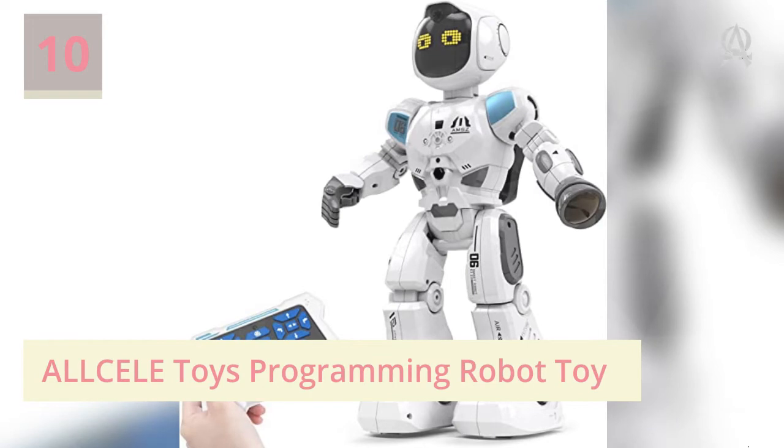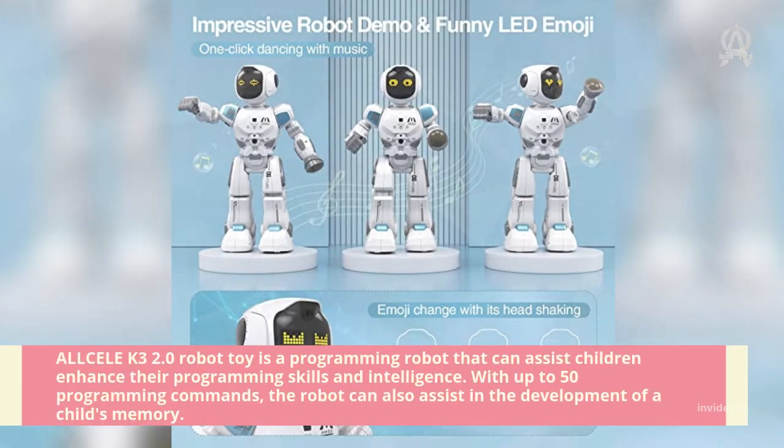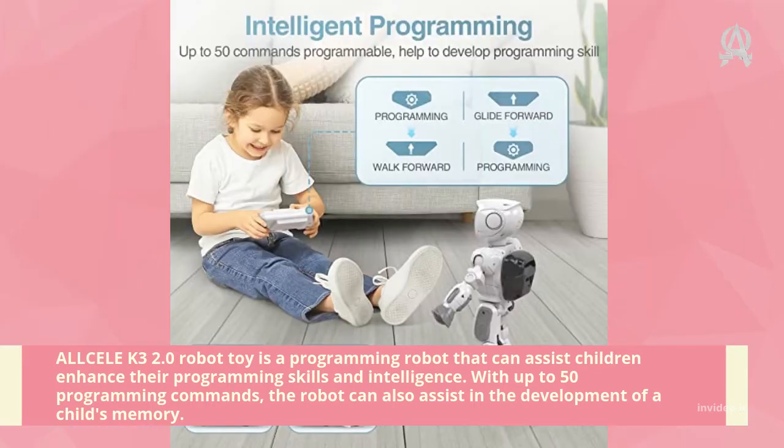Number ten: AllSuit Toys Programming Robot Toy. The AllSuit K3 2.0 robot toy is a programming robot that can assist children in enhancing their programming skills and intelligence. With up to 50 programming commands, the robot can also assist in the development of a child's memory.